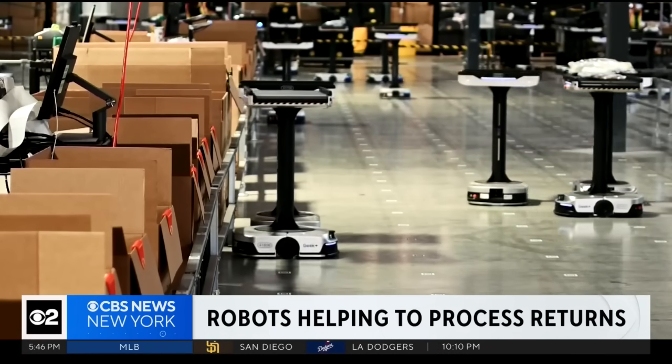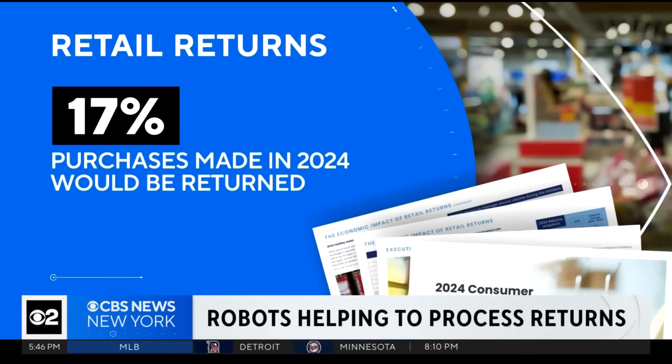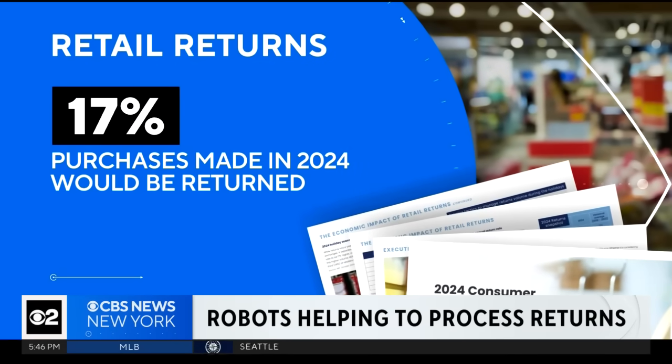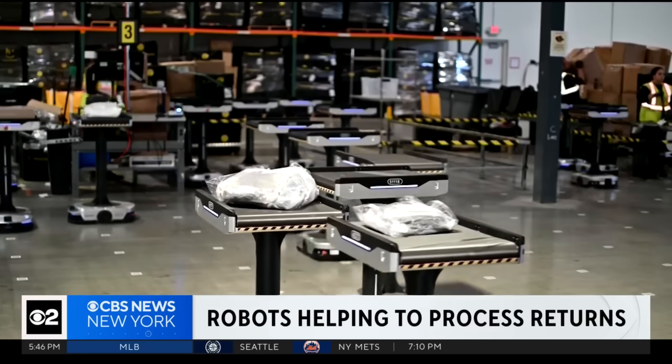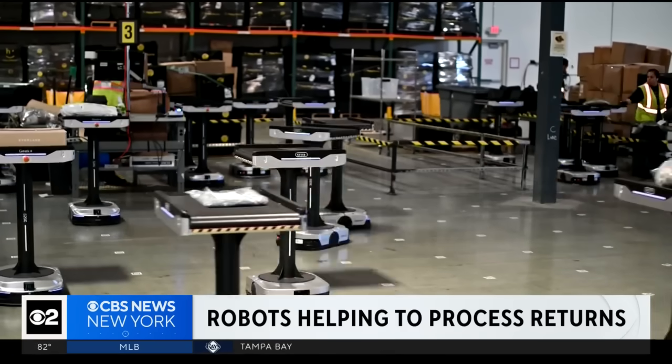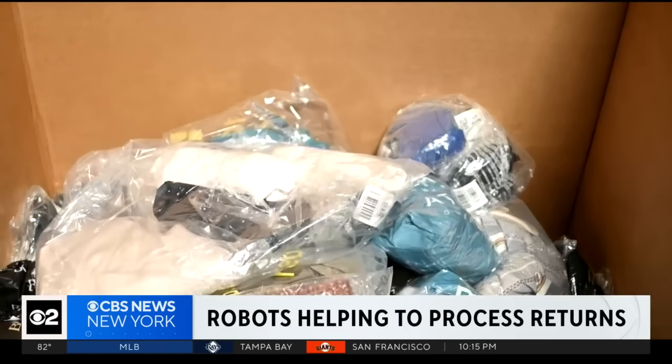We now finish all the work the same day we get it, generally within a couple hours of the truck arriving from UPS. Retailers predicted that nearly 17% of purchases made in 2024 would be returned, and getting those products back on shelves can be pricey. Fair says the robots help bring down that cost: inventory is expensive, and so the faster retailers can get it back to stock, the lower their cost structure is for their customers.